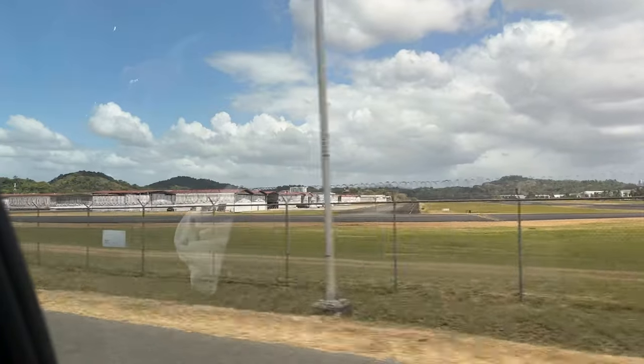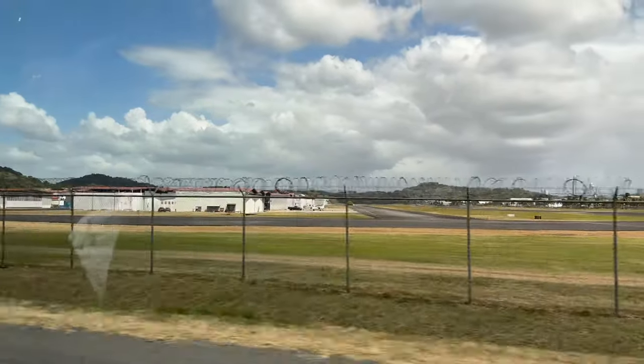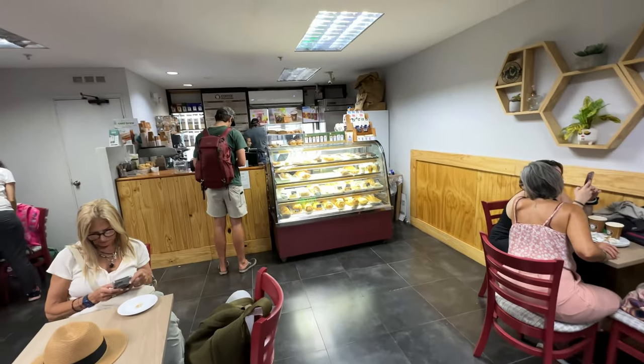Albrook Airport is a really small airport serving mostly Air Panama and some private planes. There isn't much to do at the airport — it has a coffee shop, and that's about it.